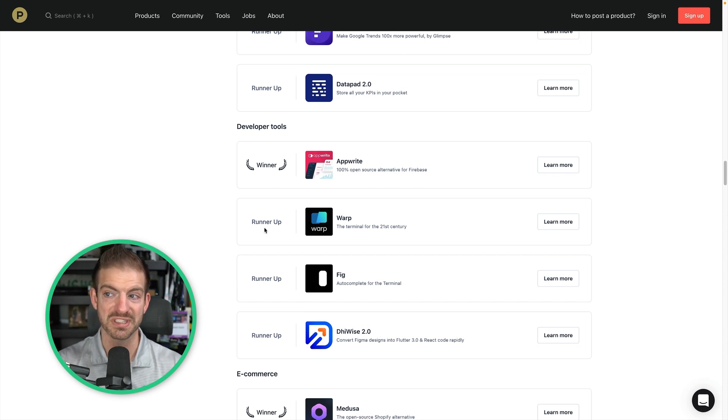Now, I want to clarify — this video is sponsored by Appwrite, but I only do sponsor videos for products that I'm already very excited about. This is the perfect opportunity because the community has spoken by voting it number one. You can see there's also some other very popular tools like Warp, and I'm a big fan of Fig on here. So for Appwrite to beat those out and become the number one developer tool is pretty amazing. You can go on Product Hunt and upvote it.